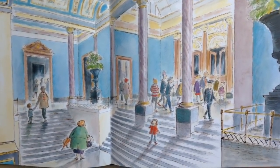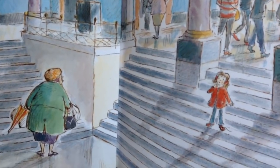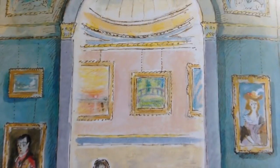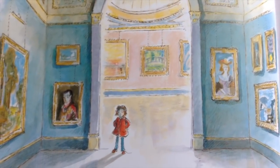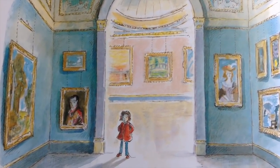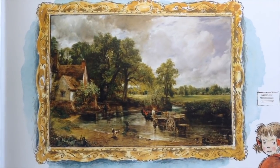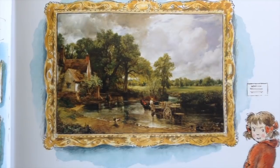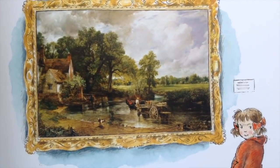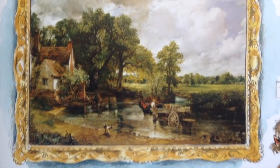Katie had never been to an art gallery before. "It's very grand, isn't it?" she said. "It is," said grandma. "I need a rest after those spinning doors. You go and have a look at the pictures and be sure to be back in half an hour." The first few rooms were full of people, but soon Katie found a room with no one else in it. Katie didn't know which painting to look at first. She stopped in front of a painting of a horse-drawn cart. "The Haywain by John Constable," she read. "Please do not touch." "Why not?" said Katie. She slowly reached out her hand and, to her surprise, went right past the picture frame and into the painting.